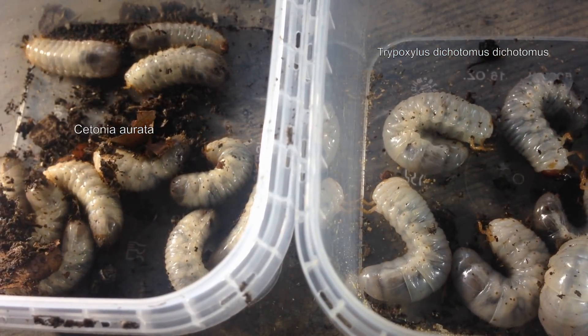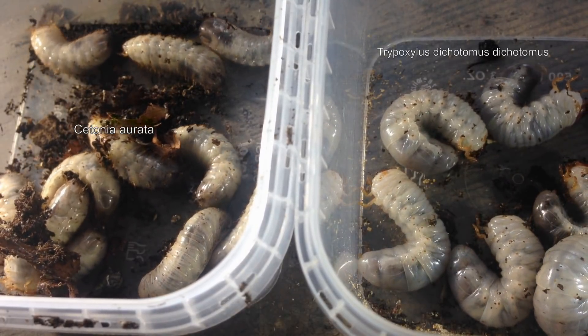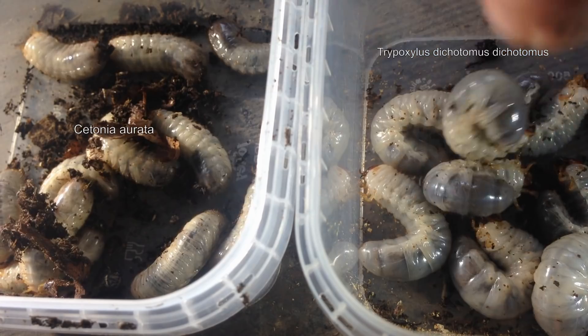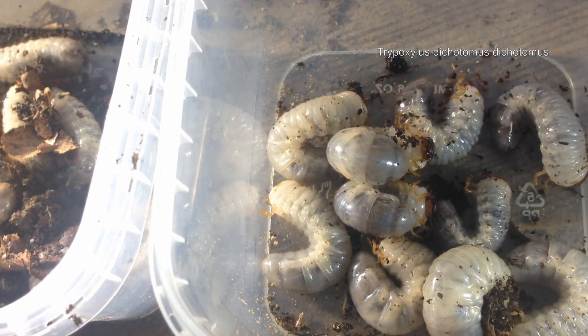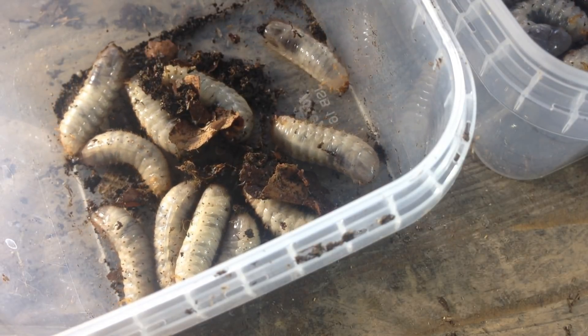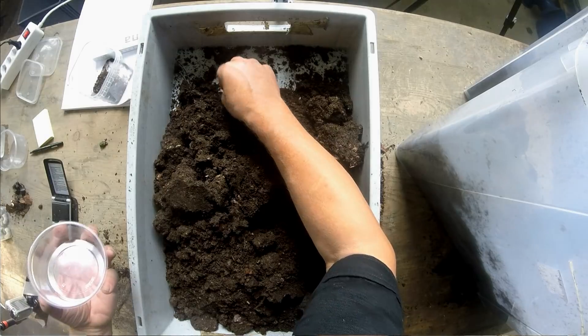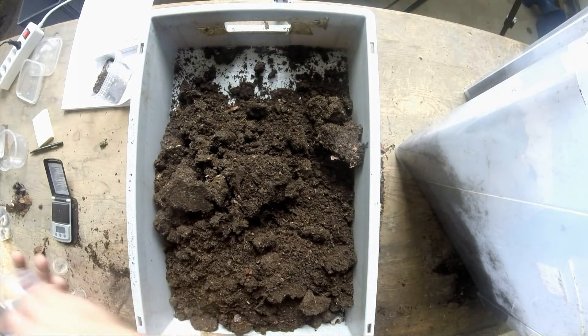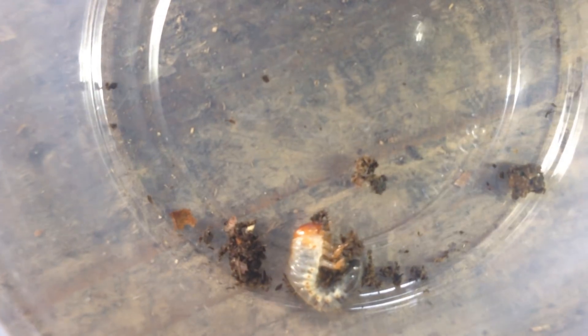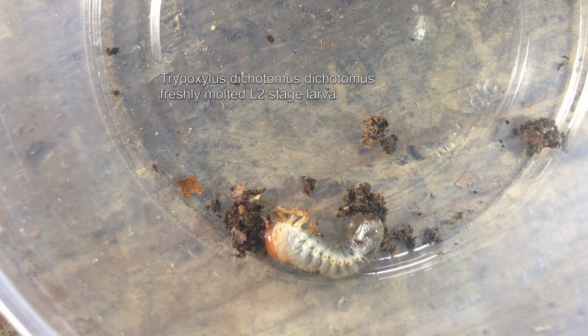You can also see the difference in the way they move. Cetonia move on their backs, with their legs up, while Trypoxylus Dynastes beetles tend to be on their side. That's an easy way to tell whether a larva you find in a compost pile is a Dynastes or a Cetonia beetle.